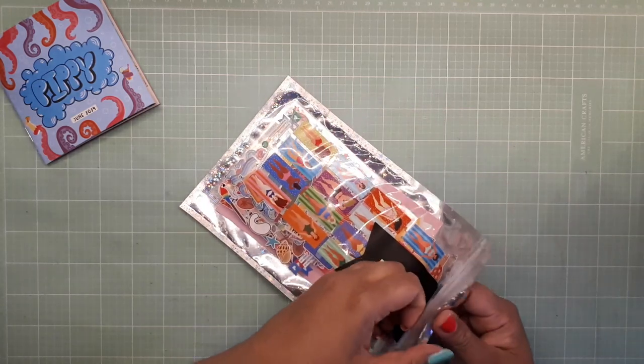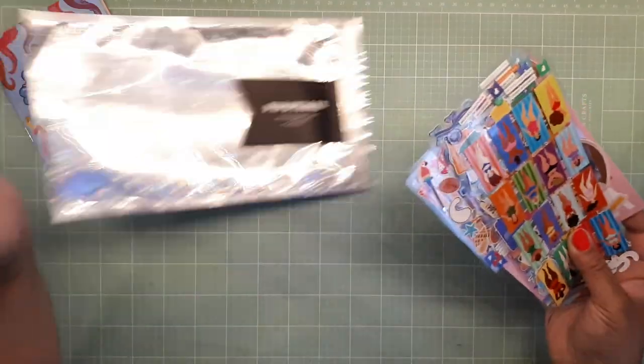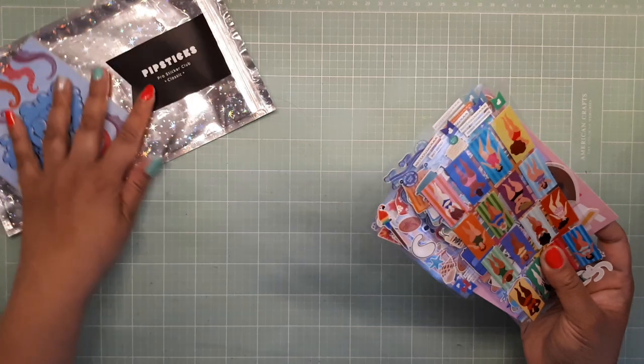Okay, let's get into it. I got the Pro Classic Sticker Club Pack, which has a lot of stickers inside. It doesn't feel like a lot, but there is — my bag is silver on the other side. It's awesome. Never throw them away — keep it, keep it, keep it.